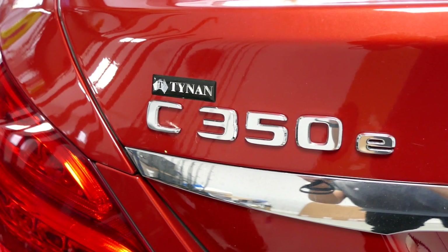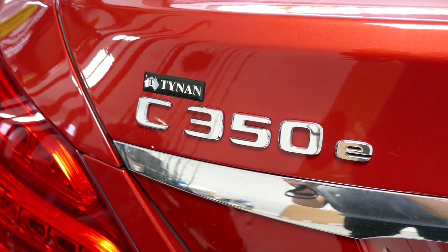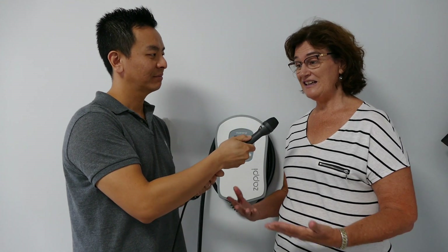It has an electric range of about 25–30 kilometers. It's a great car, I'm really enjoying it. Fantastic. You've also got solar panels and a Tesla Powerwall 2 battery. Yes, we've got about six kilowatts of solar panels and the Tesla Powerwall, and it integrates all with this Zappy.